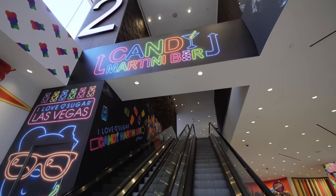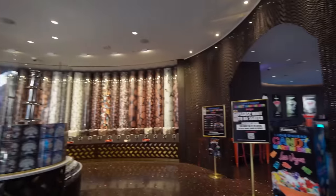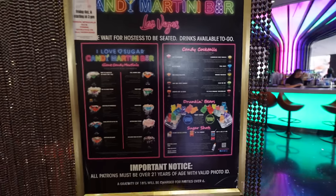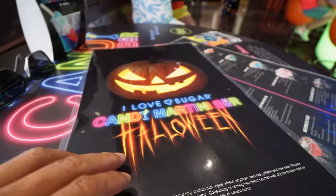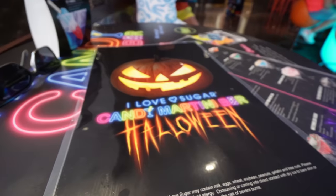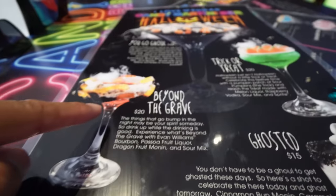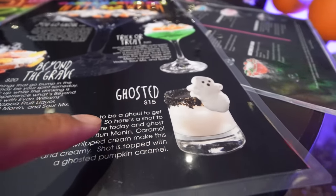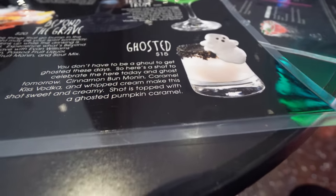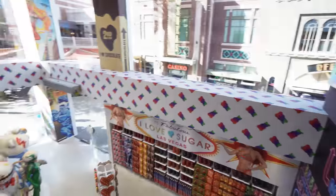Next up, we're going to the Candy Martini Bar. This area has a special fudge section and chocolates you can grab. It's Halloween time and they have their Halloween-themed drinks — look at this. The one I need is the Ghosted. There's 'You Go Ghoul' for $45, 'Beyond the Grave' with gummy worms, and 'Trick or Treat' for $20. The Ghosted looks tasty. This is the center bar — they also have a ton of other drinks, and down here is the store itself.